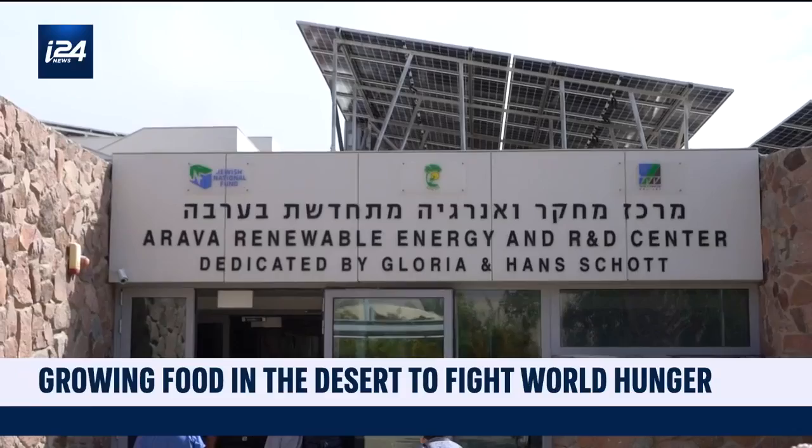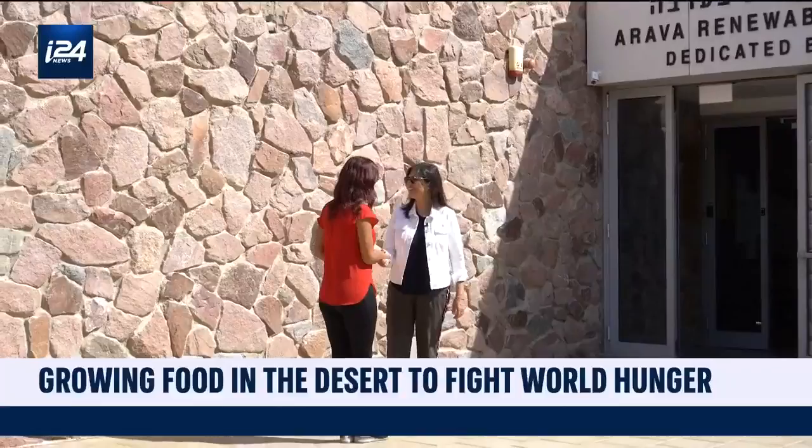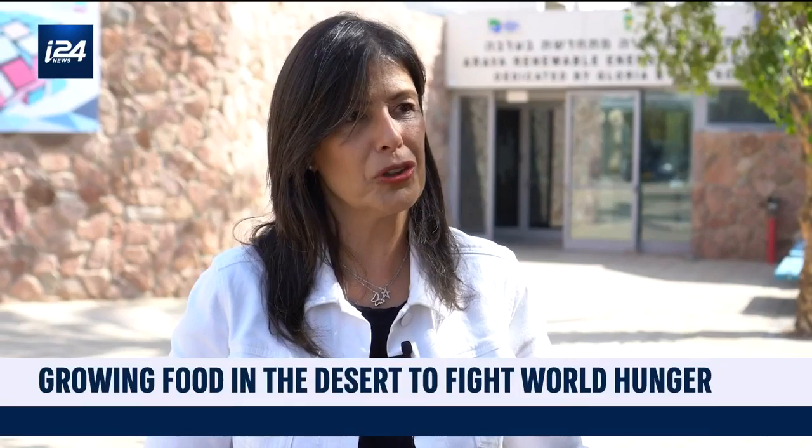But this initiative takes the latest technology to a new level. There is agrovoltaics in other areas, water desalination and local desalination plants in other areas, solar panels for sure. But there is no other place in the world where you have all of them together as one holistic approach that you can copy, paste, and put somewhere else. That's the importance of the project.